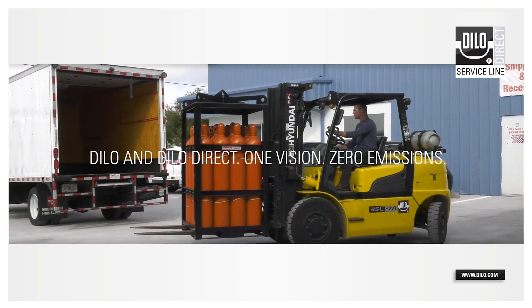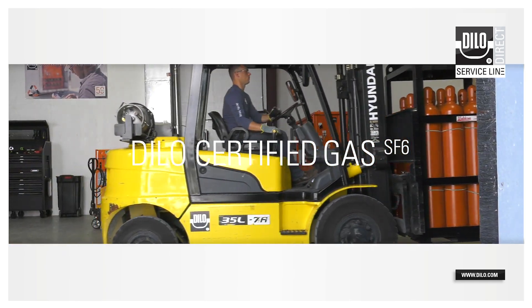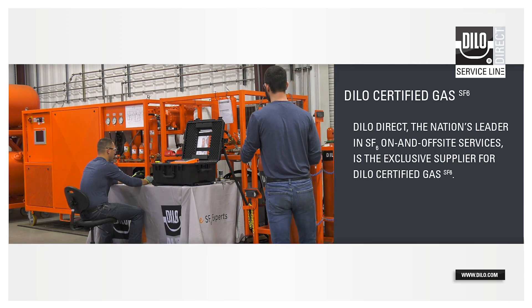We offer a cost-effective, environmentally-friendly solution — Dylo-certified gas — which eliminates the need for purchasing virgin SF6 from overseas. Here's a behind-the-scenes look at how we process your gas.